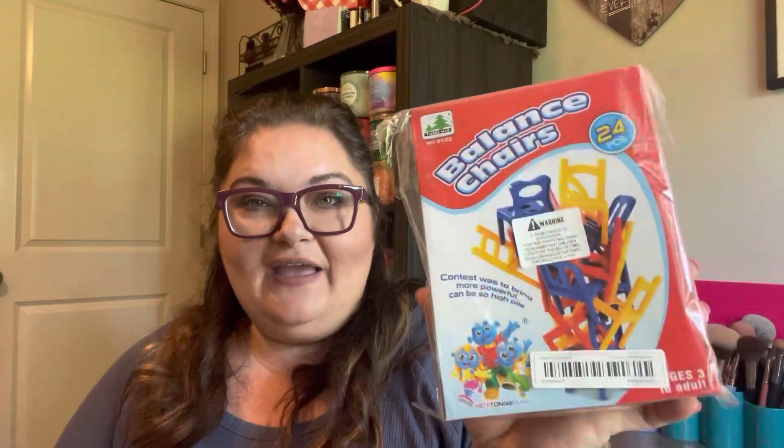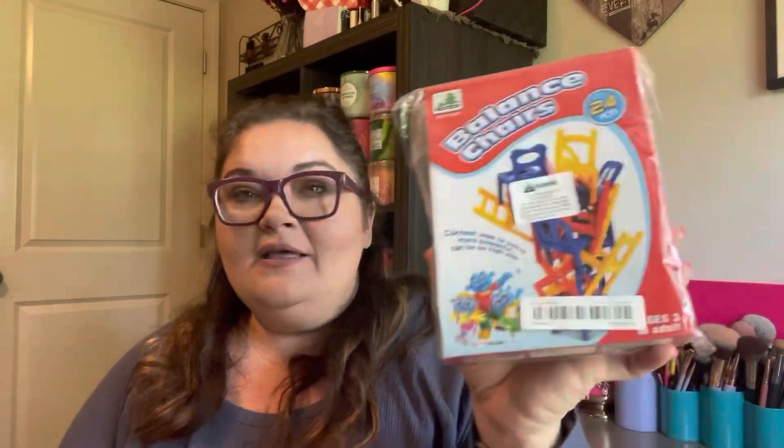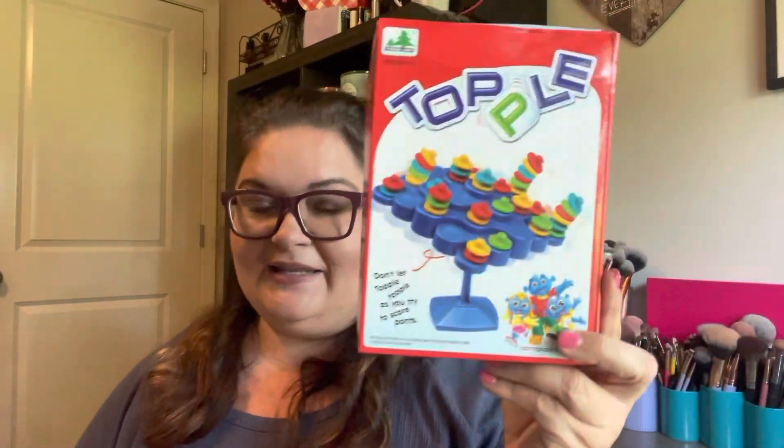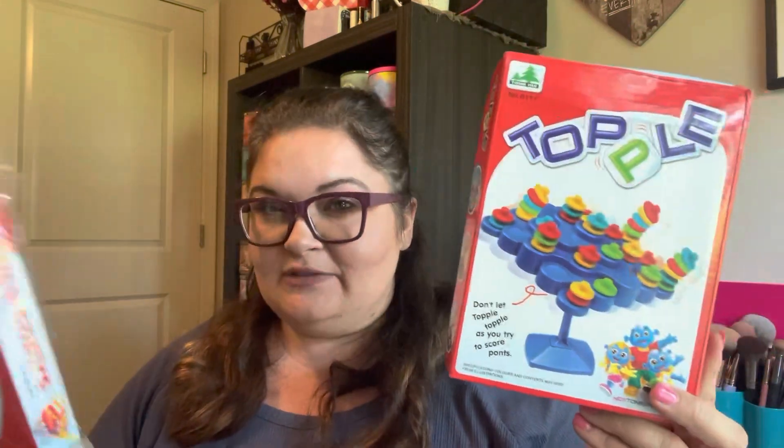If I need a quiet timer — because a beeping timer might trigger some children — I'm going to have them covered with the sand timers. I put this in my cart a billion times and finally grabbed it. I also got balancing chairs — 24 chairs where students have to figure out different ways to balance a certain number without knocking them over. It might just be an indoor recess game. Then there's Topple — you play against someone and see how many you can stack before the board falls over.